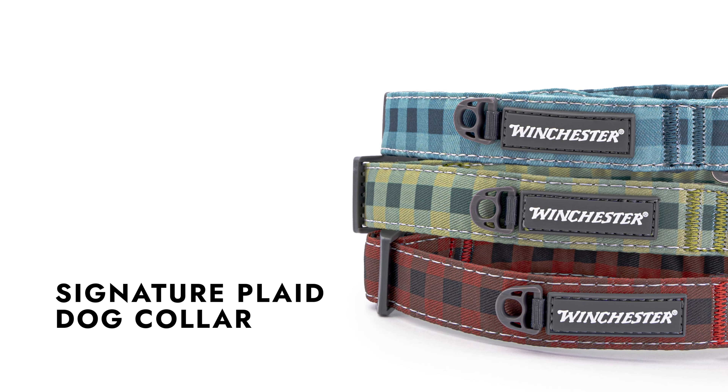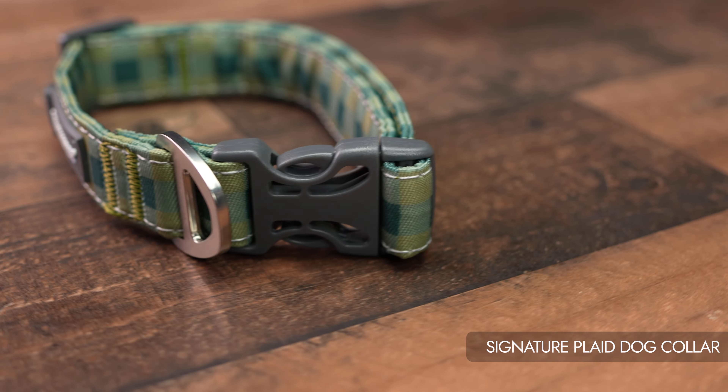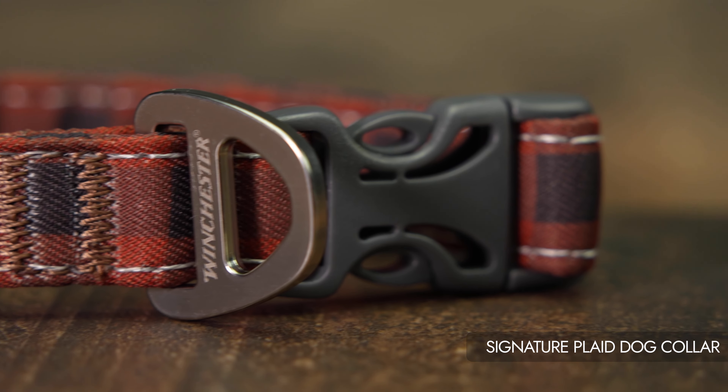Introducing the Winchester Signature Plaid Dog Collar, a stylish and durable accessory that combines functionality and fashion. Designed with your pet's comfort and safety in mind, this collar is a must-have for any four-legged friend.